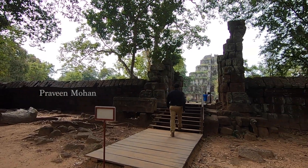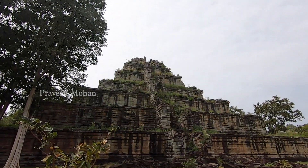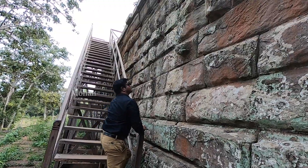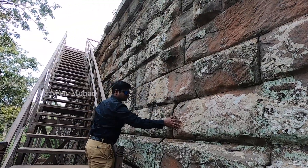Hey guys, I am at the Koh Ker Pyramid in Cambodia, and today we are going to look at a mysterious stone technology called Knobs.